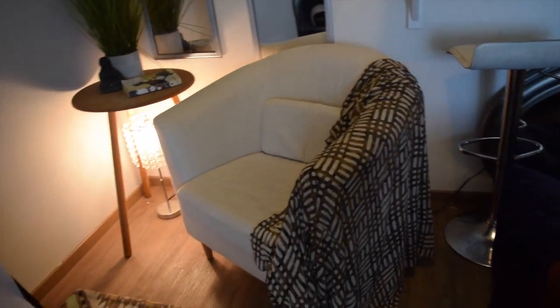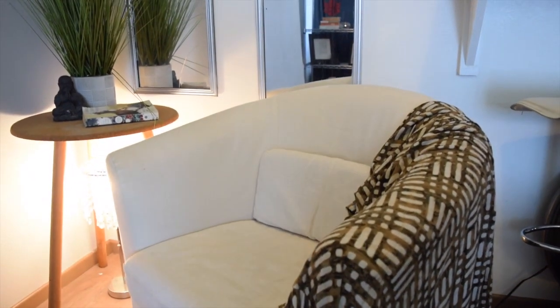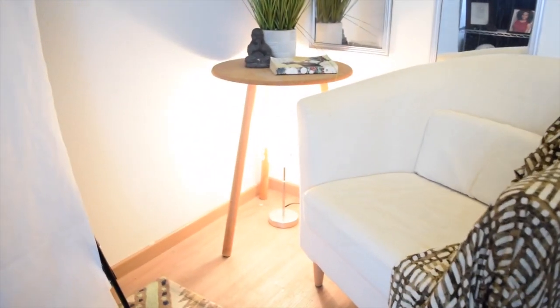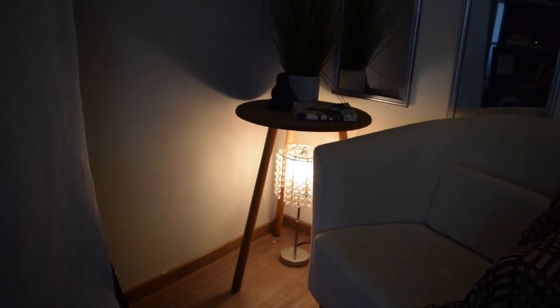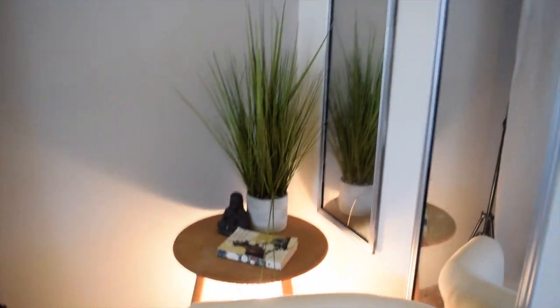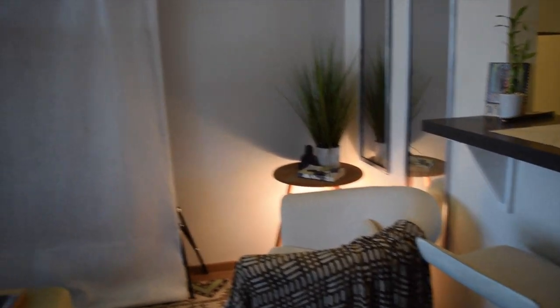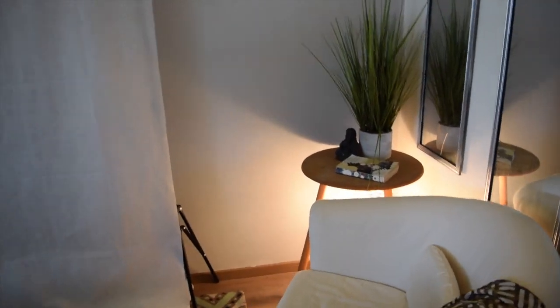This chair I got from OfferUp and I love it — it's so comfortable. Under the chair I just have a lamp, and I really like the way it looks. I know it's weird to put it under the chair, but the way it illuminates everything — I love that vibe. It casts a cute shadow and I'm really into it.